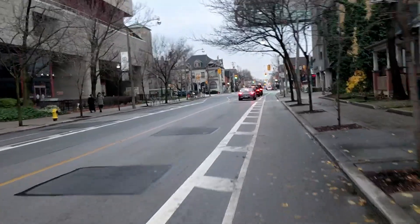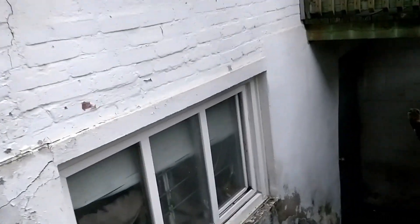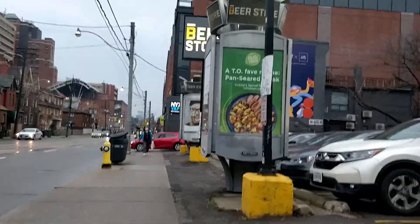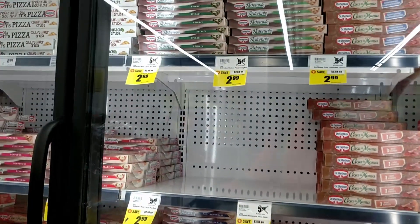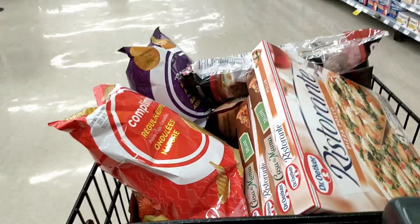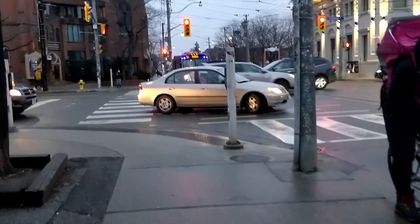Gotta get out there, see what's going on in the world. Decided I'd get some groceries — figured I might as well just leave the bike at home, cause it was a little bit busier than I thought it was gonna be. They had cheap frozen pizza, so I got a bunch of pizza, some chips, meatballs — kinda a lot of junk food.